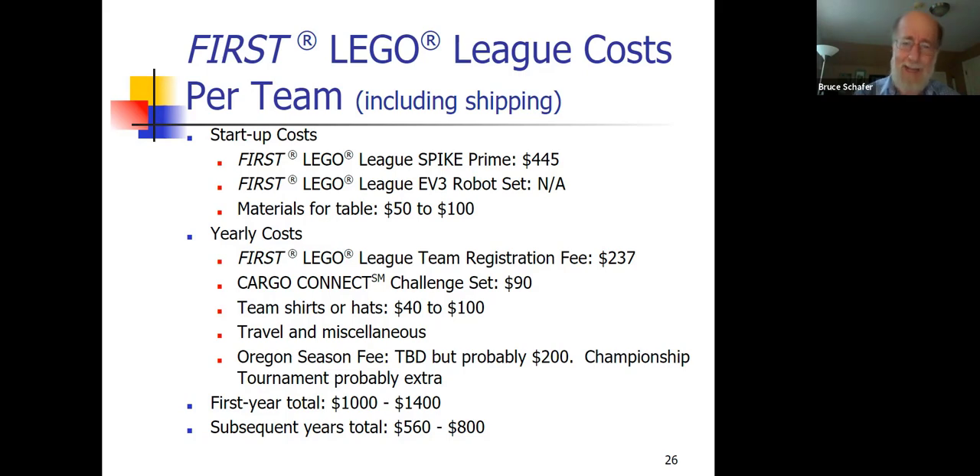Every year there is a challenge set — a mat about seven feet long and four feet wide — plus bags and bags of Legos. You download instructions on how to put the Legos together to create clever mechanisms, placed on the mat using a variation on Velcro called dual lock. The challenge set costs about $75 plus shipping, so roughly $90 total. You also get to decide how creative the team gets — hand-draw shirts, get free hats from a lumber store, or splurge on custom gear.